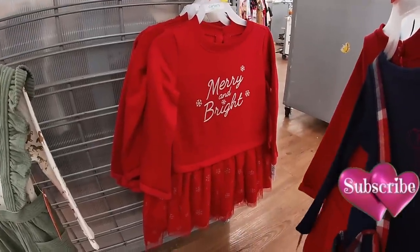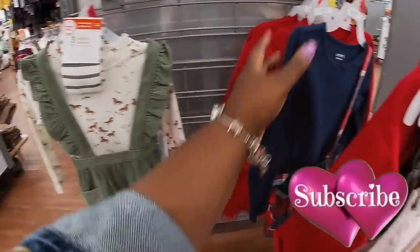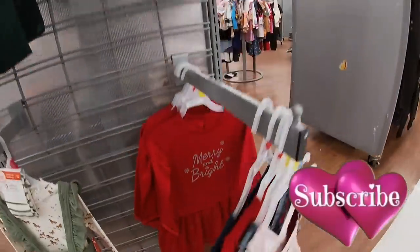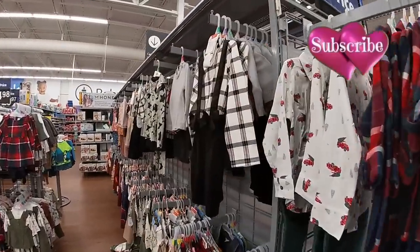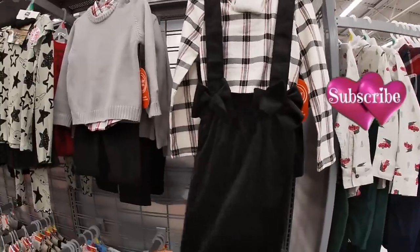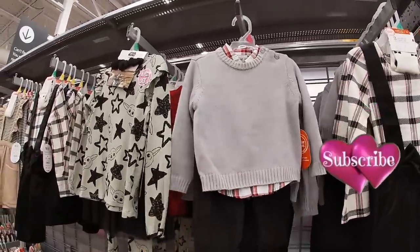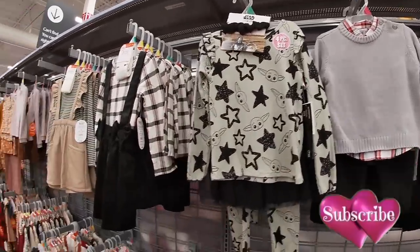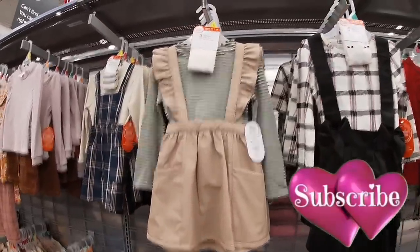I like this dress — 'Merry and Bright.' How much is the Merry and Bright? The Merry and Bright Carter's is $15. I'm going to have this one up here. $20. Oh, this is cute — $20. We saw these before. They had the black with this one — $20. The blue.